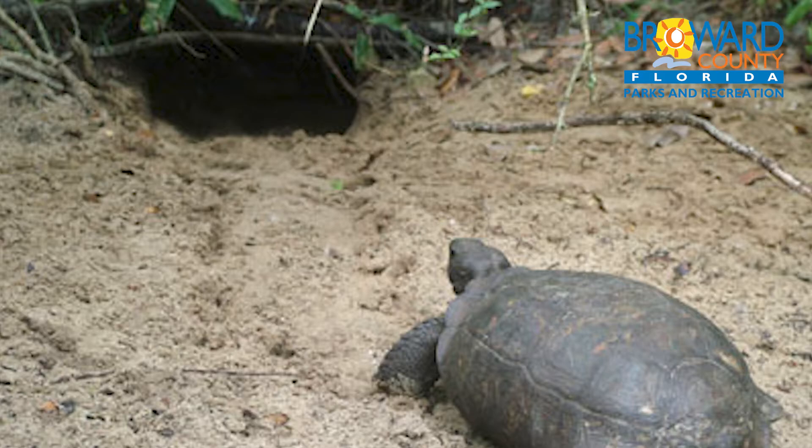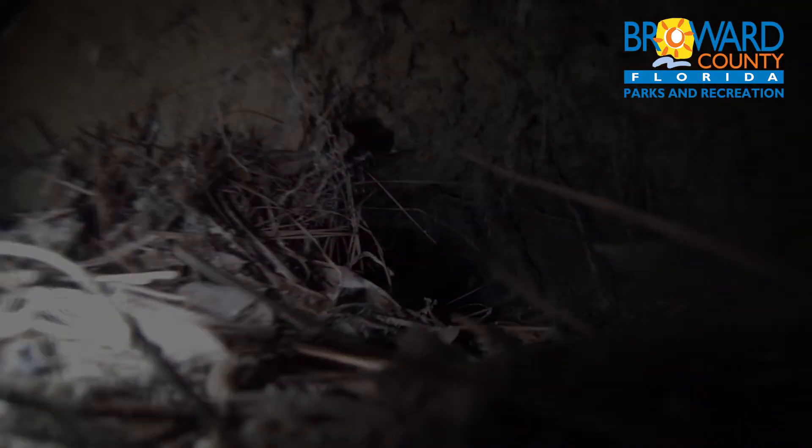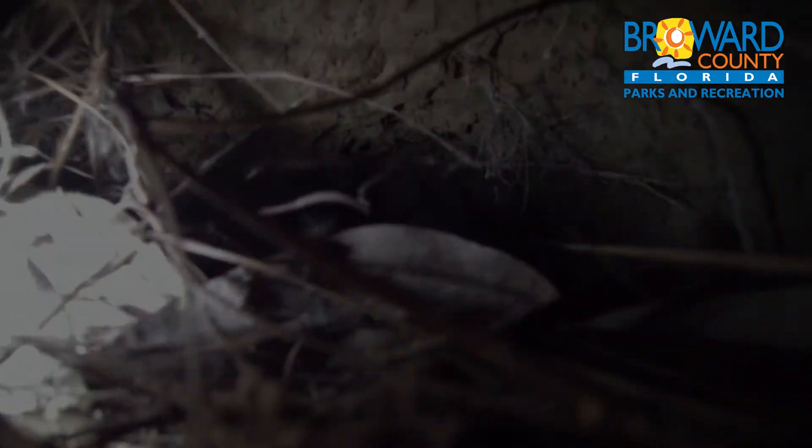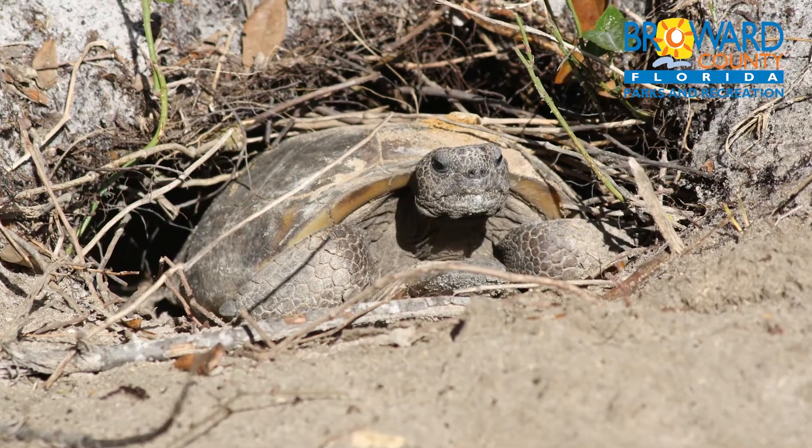And not just for gopher tortoises. More than 70 other species, including burrowing owls, gopher frogs, rabbits, armadillos, eastern indigo snakes, and even flies, make these burrows home.